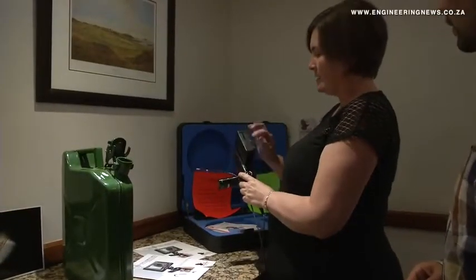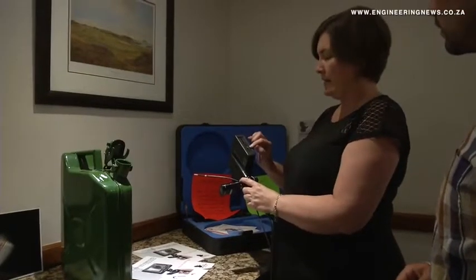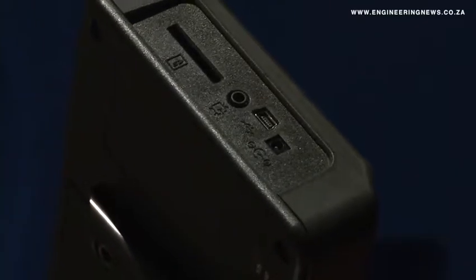The borescope products don't have WiFi connectivity, but the flexible scopes, if you connect them to a camera, can then be connected to your PC, laptop, or a screen, where either still images or video images can be captured for documentation purposes.